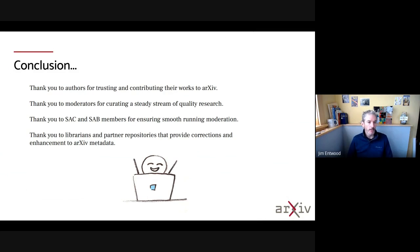In conclusion, I want to say thank you to the authors for trusting arXiv with their content and sharing it with the world. Thank you to the moderators for helping curate a steady stream of quality research. Thank you to our advisory committees and advisory board members for helping ensure the moderation process runs smoothly and that we're getting feedback from the community to continue to evolve and improve the service. And also thank you to the librarians, partner repositories, and data partners that provide enhancement and feedback to continually improve the arXiv metadata.